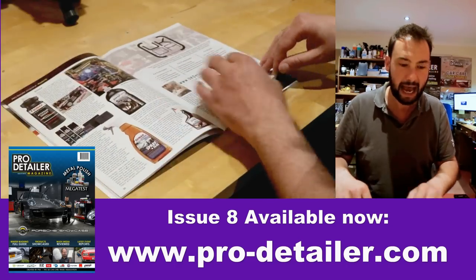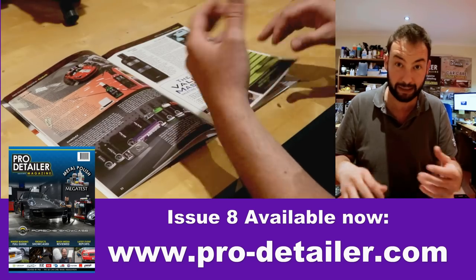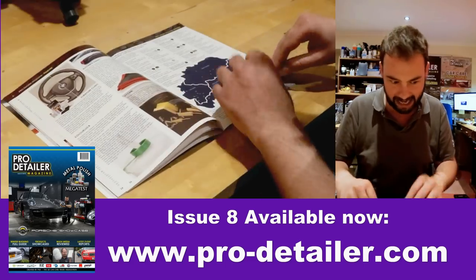Then we go into the new product section, and it's pretty intense — lots of products, everything from the sort of beginner enthusiasts at home right up to the professionals, featuring the latest kit from all the big names.